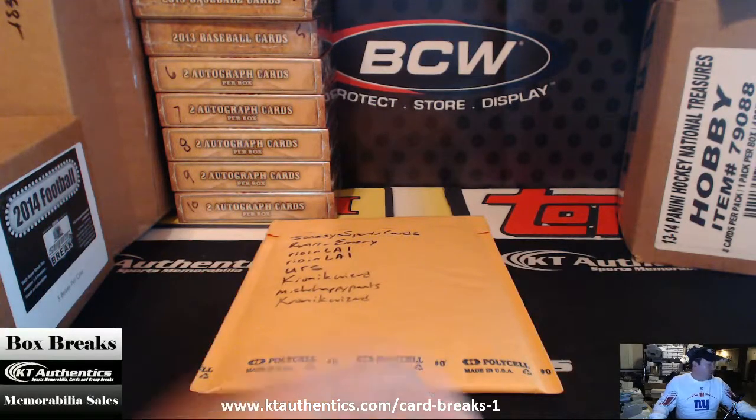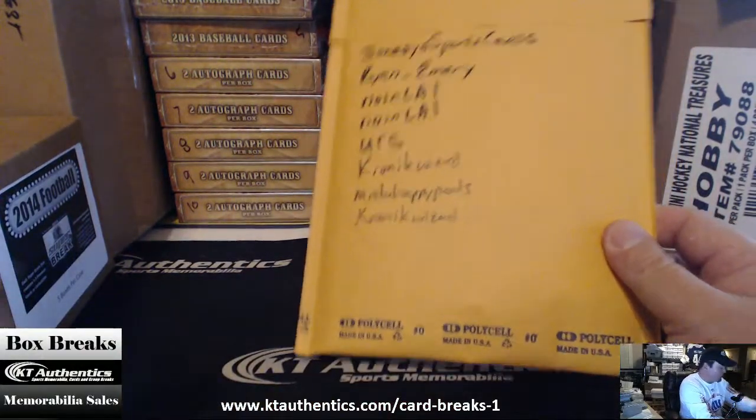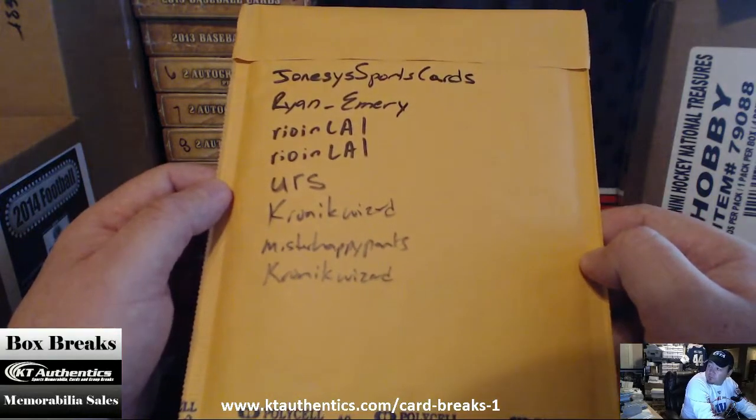Hi, this is ktauthentics.com. We're actually going to do the topper — the free topper card off the case of GI Collectibles Master Collection Baseball Edition. There were eight total boxes, so eight guys are in the random for this one right here.